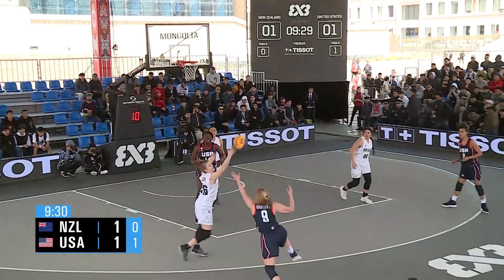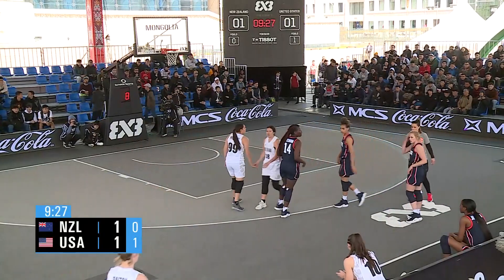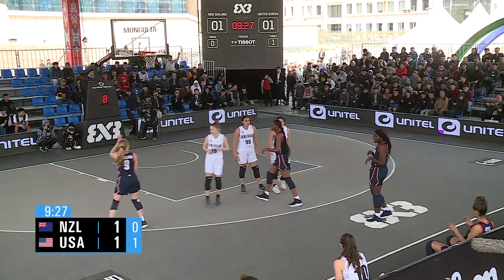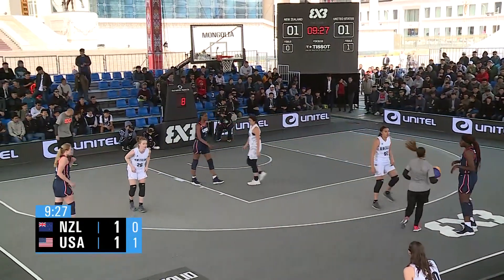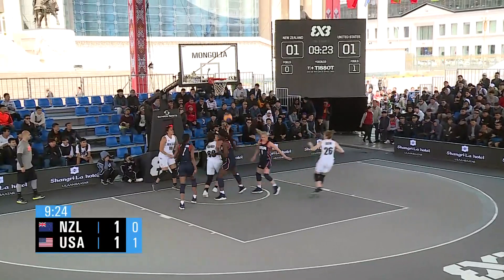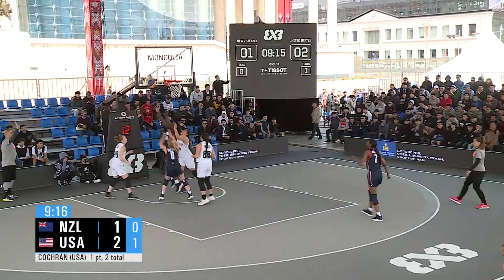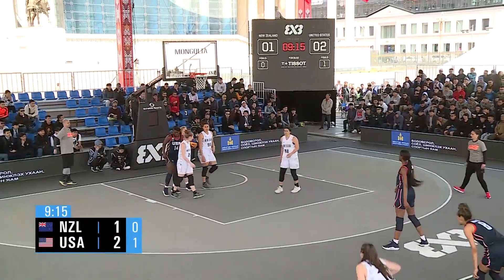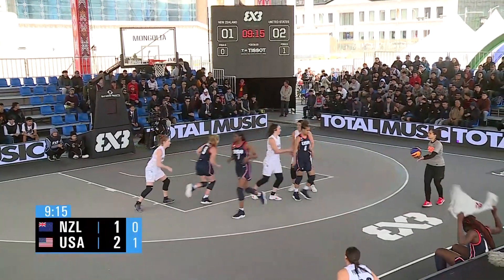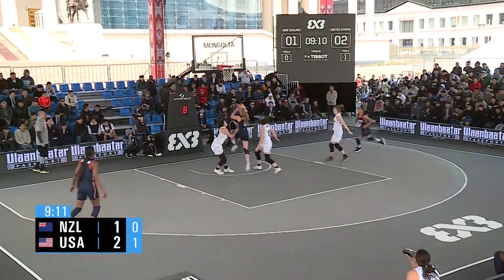Good rebound. New Zealand deflects it — USA's ball. Who's cheering New Zealand? Substitution made early for the United States. Jackson subs in — it pays off. Nice drive to the basket, real aggressive drive and finish by Olivia. New Zealand did not clear it. Hayes back in the game.